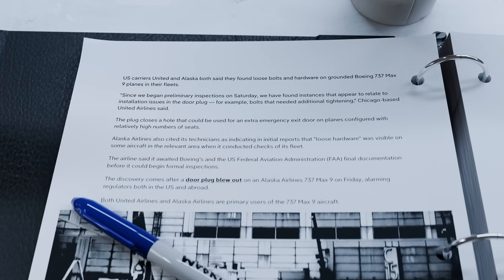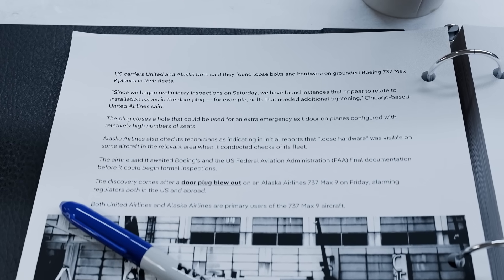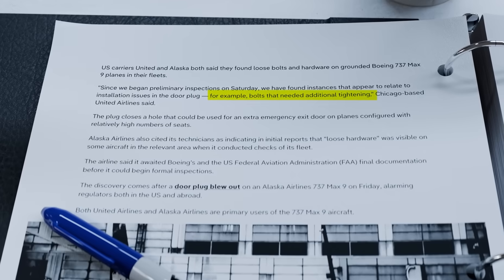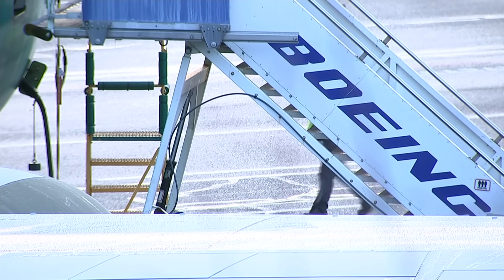Indeed, early reports from industry insiders at United and Alaska Airlines are stating that they have found improperly tightened fasteners on several aircraft, which would make a lot of sense for how clean the breaks look.